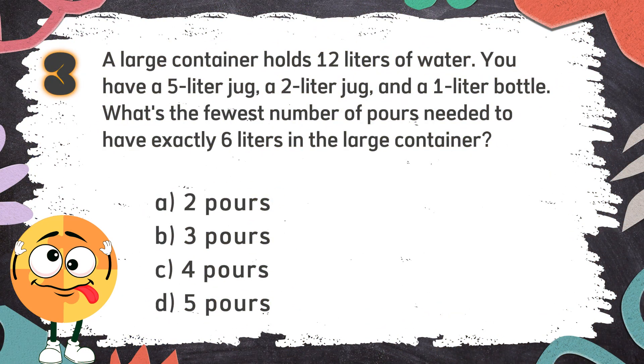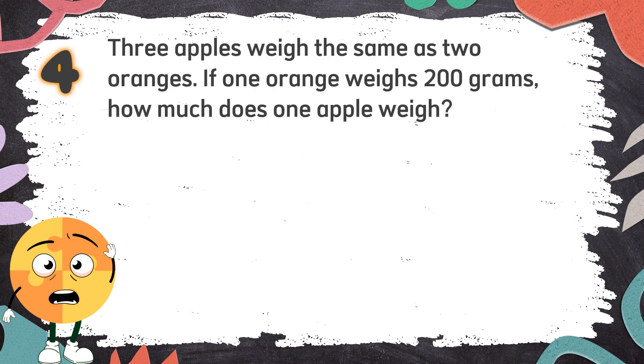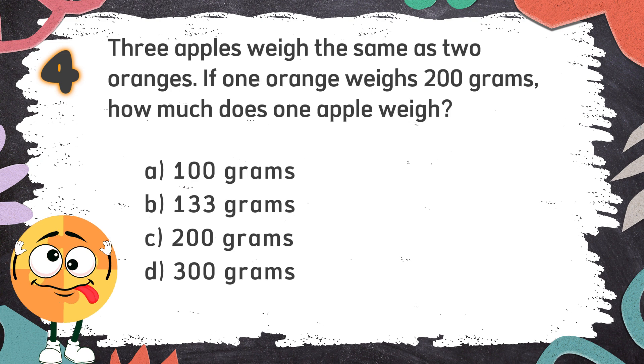The correct answer is A: 2 pours. Number 4: Three apples weigh the same as two oranges. If one orange weighs 200 grams, how much does one apple weigh? Again! Three apples weigh the same as two oranges. If one orange weighs 200 grams, how much does one apple weigh? The choices are: A. 100 grams, B. 133 grams, C. 200 grams, D. 300 grams.